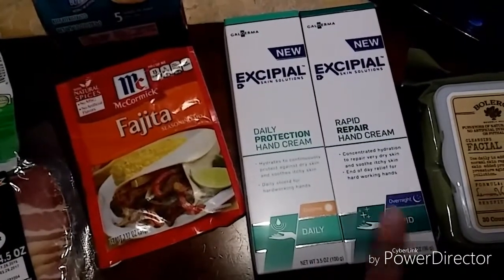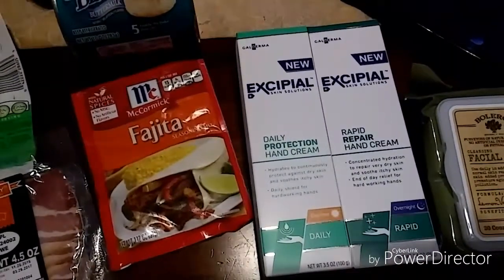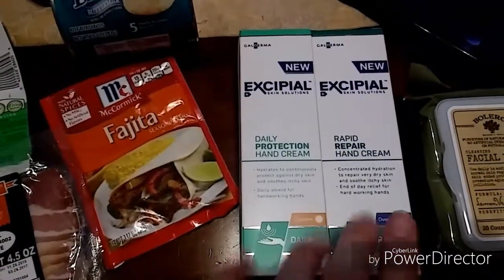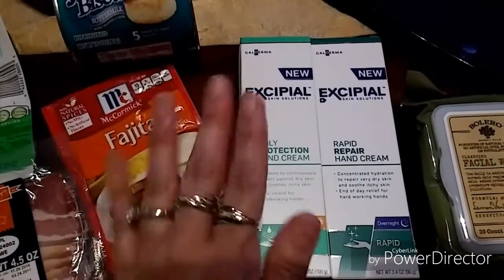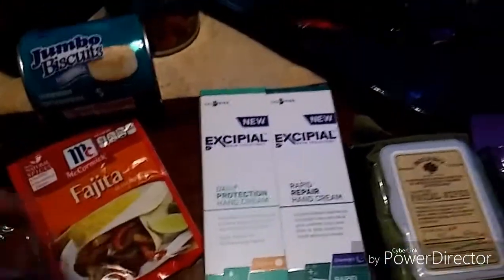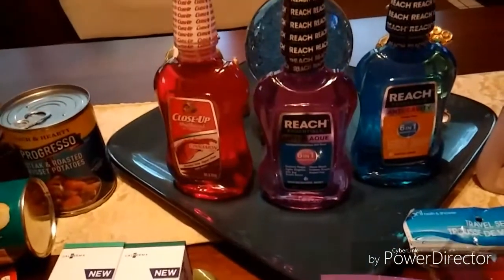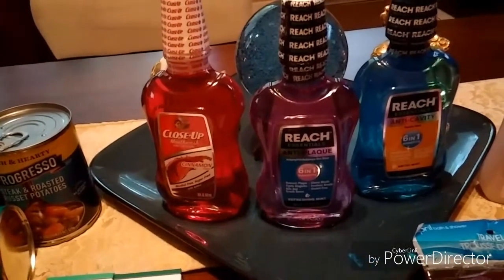Here we go with the new Excipio Skin Solutions daily protection hand cream and the rapid repair hand cream for night. The cashier said he buys this for his wife and pays $22 at Walmart. It's a really good product, especially since I use a lot of cleaning solutions and my hands get rough and dry. I'll go back tomorrow and pick up some more.